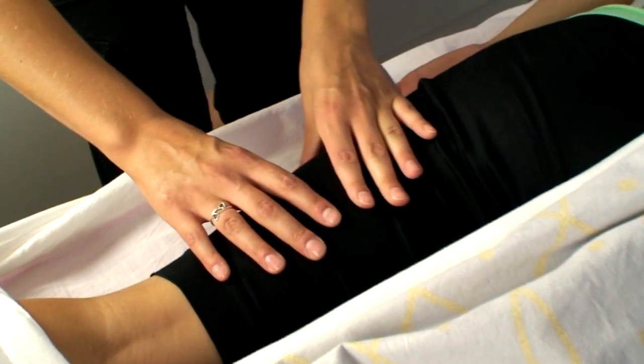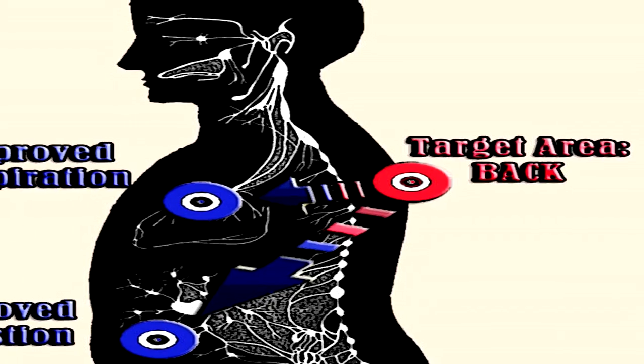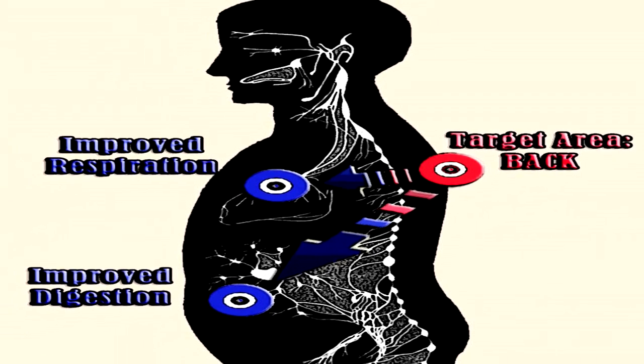Bowen is interesting because it tends to heal the body as a whole, as well as effectively target certain areas of complaint. For example, while working on back pain, someone may notice that their digestion or breathing has also improved.